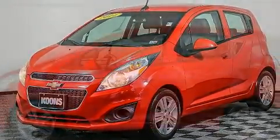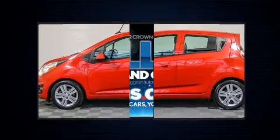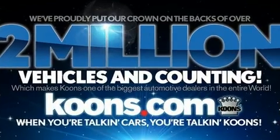Chevrolet paid particular attention to efficiency and practicality with the following features: remote keyless entry, rear wipers, and much more.